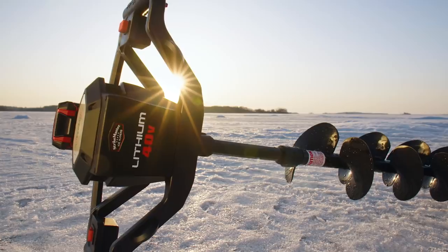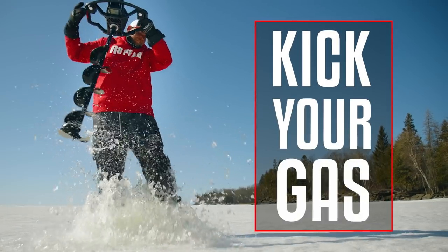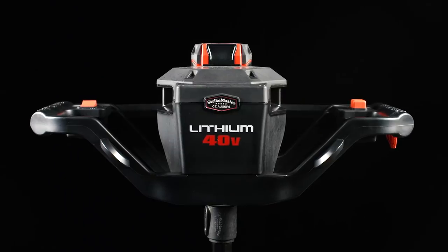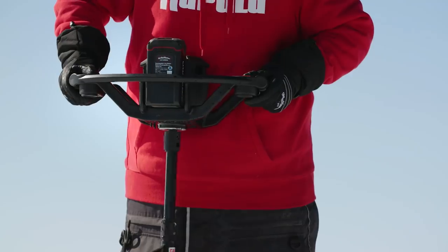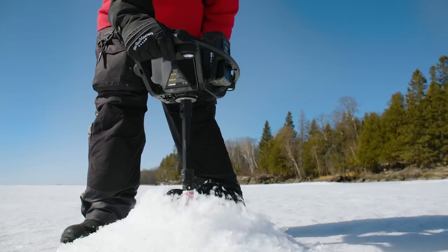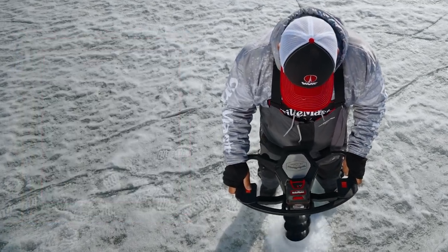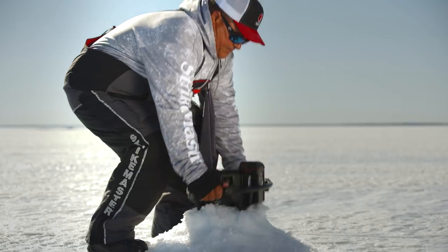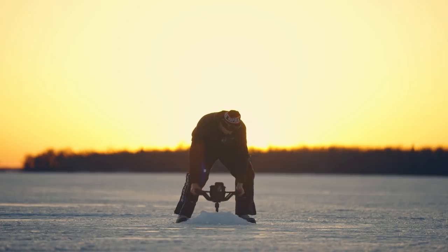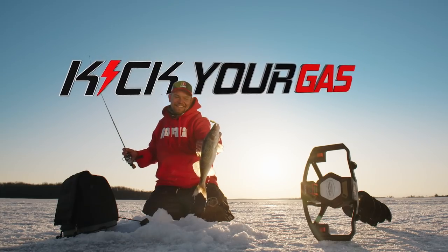The Pro Lithium 40 Volt Light from StrikeMaster is going to kick your gas. By combining their 40 Volt power head, a new 6 amp hour battery, and the Light Flight laser drill, StrikeMaster has achieved the pinnacle of ice shredding performance. Weighing in at 21 pounds, the Pro Lithium 40 Volt can drill up to 115 holes through 16 inches of ice, while the Light Flight laser drill provides a smooth, nearly effortless cut. StrikeMaster — kick your gas.